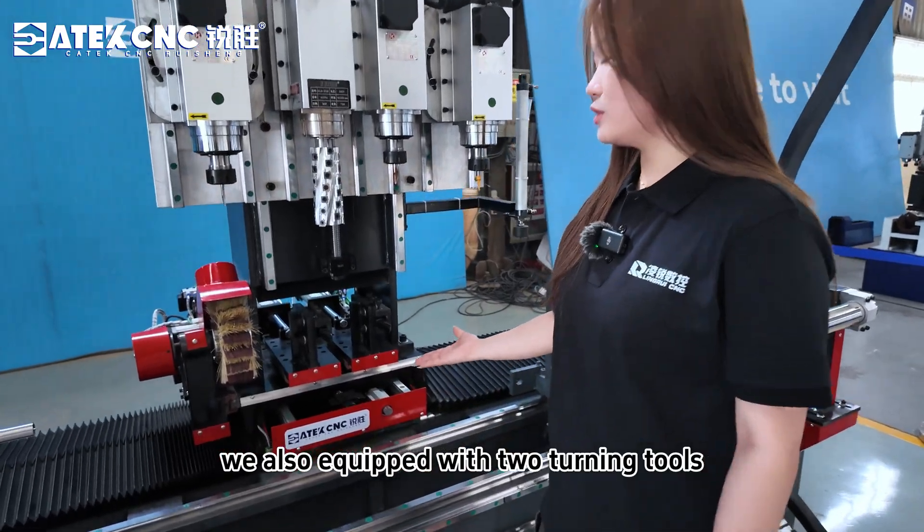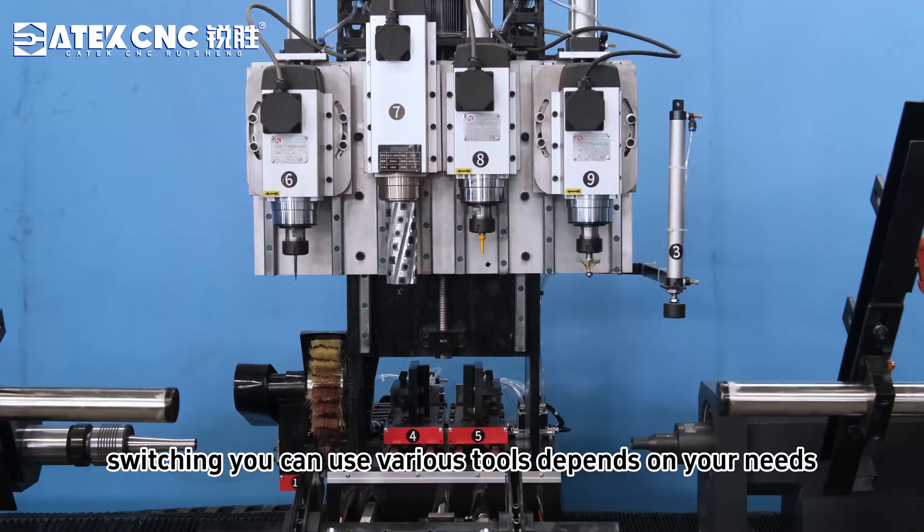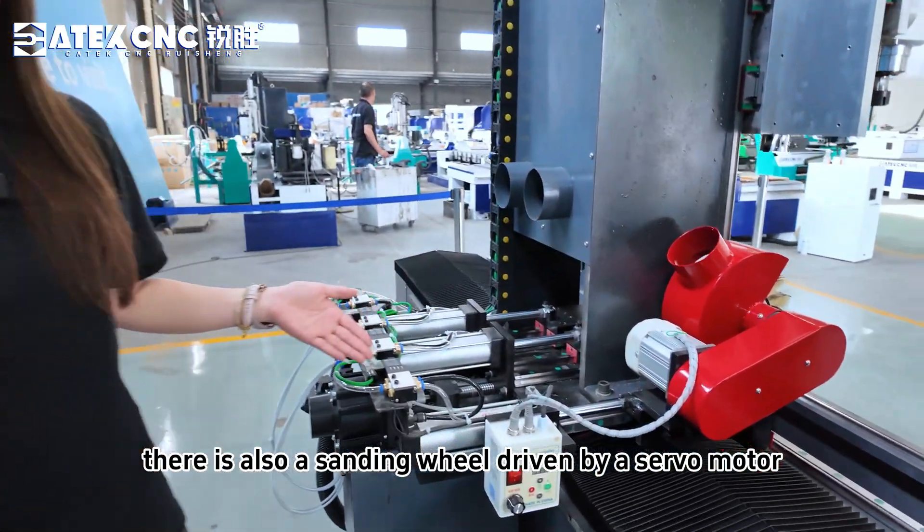We also equipped with two turning tools. Cylinders are used to control tool switching. You can use various tools depending on your needs. There is also a sanding wheel driven by a slow motor.